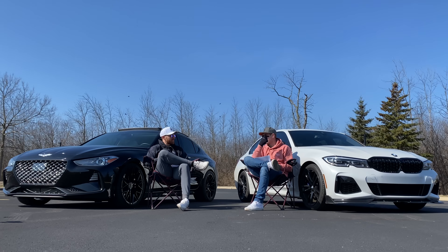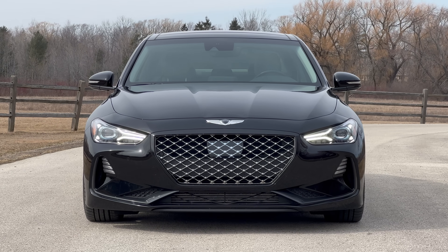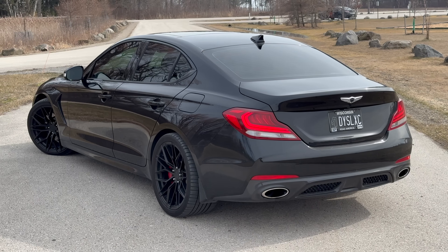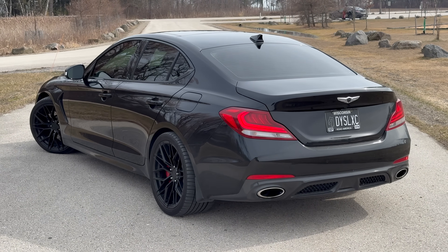The straight-six is incredibly smooth, if not lacking a little bit of character — it feels very clinical in the way it makes power. The Genesis has a more unique vibration, a more unique tone and sound to the engine, and the tune feels incredibly fast at high speeds — there's big horsepower in there.